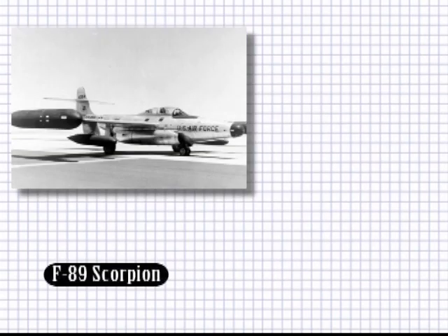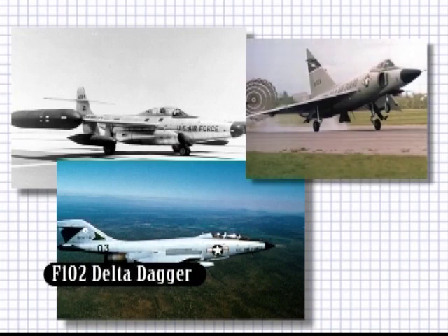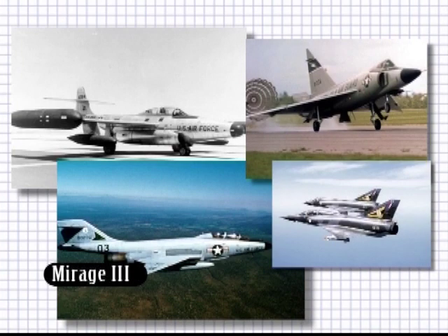This missile flew on the F-89 Scorpion, F-101B Voodoo, F-102 Delta Dagger, and several European planes, including the Mirage 3.